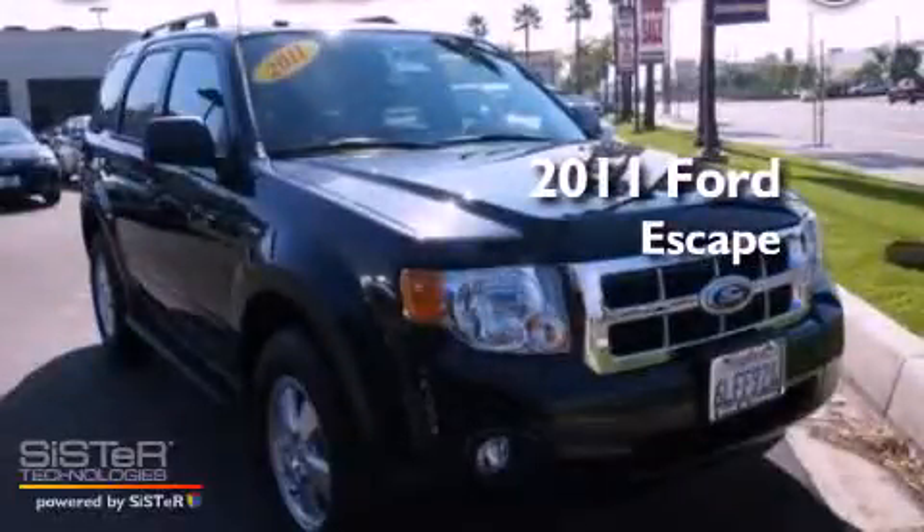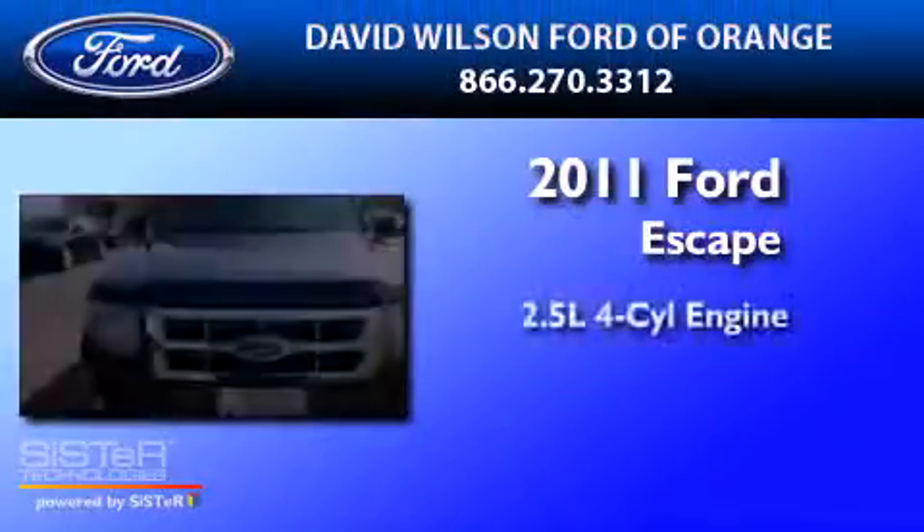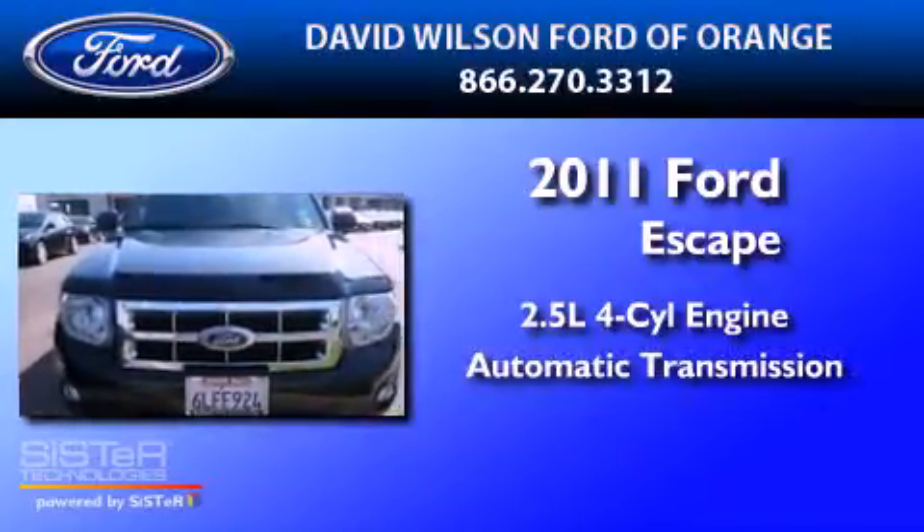This is a 2011 Ford Escape. It has a 2.5-liter four-cylinder engine and an automatic transmission.